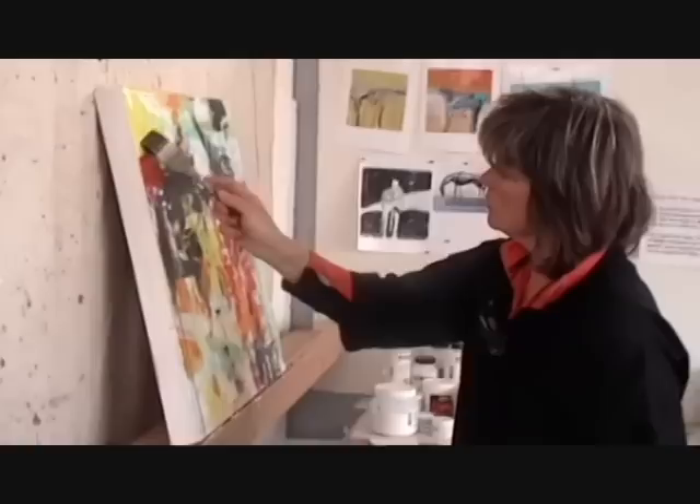My smaller work is acrylic on panel and my big work is usually oil on linen. Since everything dries so fast here, I like to scrape down the surface, even sand in between layers, just searching for my subject.